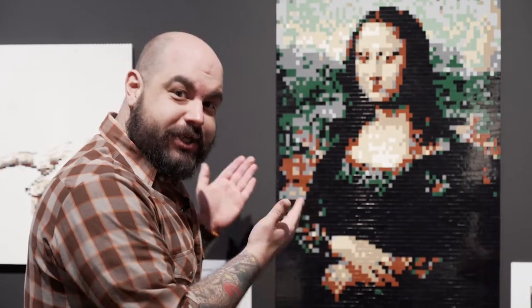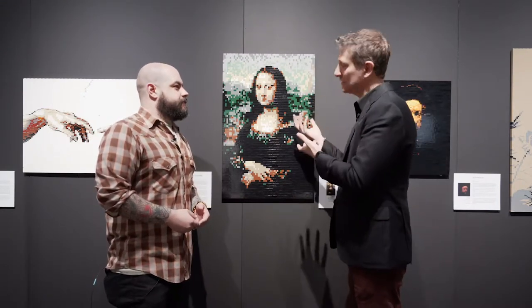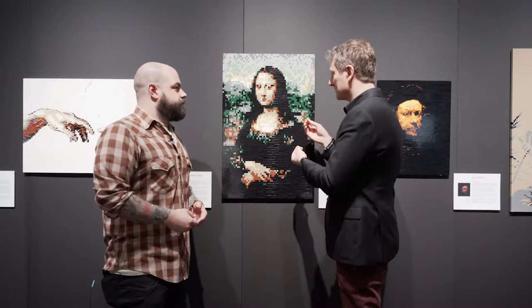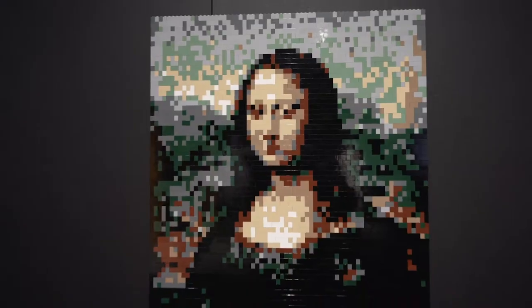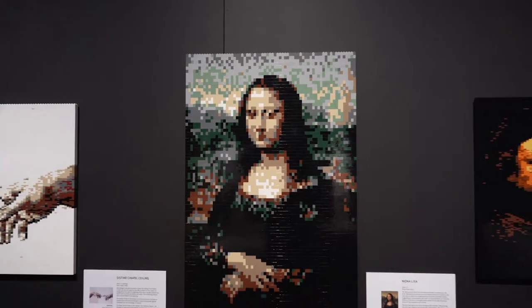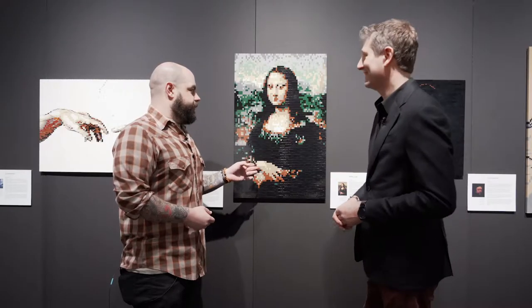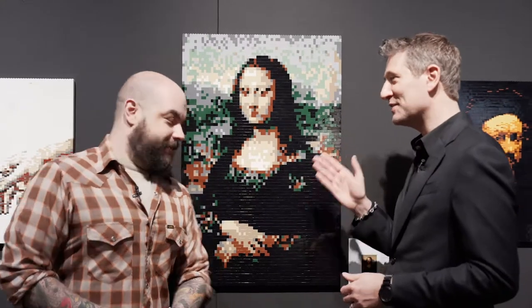Nathan has brought the Mona Lisa to Houston in LEGO form. It's many, many LEGO bricks, and it's very pixelated when you see it up close, because I'm using the LEGO bricks just like pixels, essentially, to get the image. So when you step back, you really see the Mona Lisa. I've never seen the actual Mona Lisa in person, but I do know that you can't get this close to it — you can get much closer to the LEGO version.